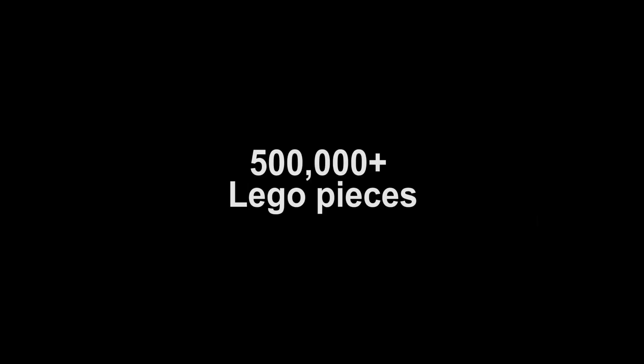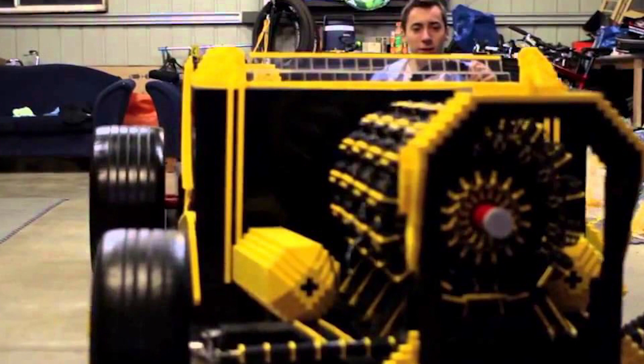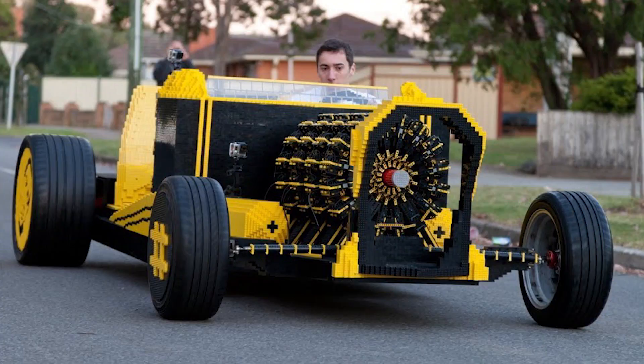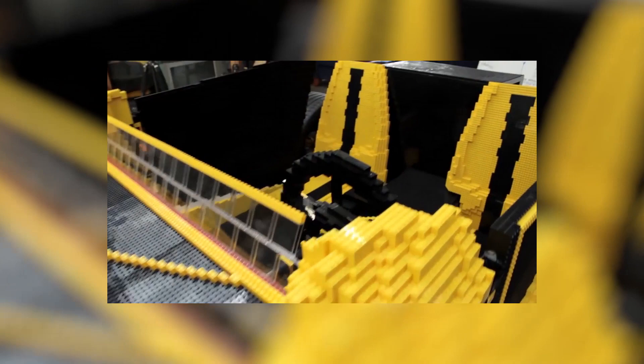Oida built his car, which he named Super Awesome Micro Project, from 500,000 LEGO bricks, 4 orbital engines, 256 pneumatic LEGO Technic pistons, and some non-LEGO components such as tires, wheels, and gauges. The engine, however, is entirely made out of LEGO and conceals a canister of compressed air which powers the car.